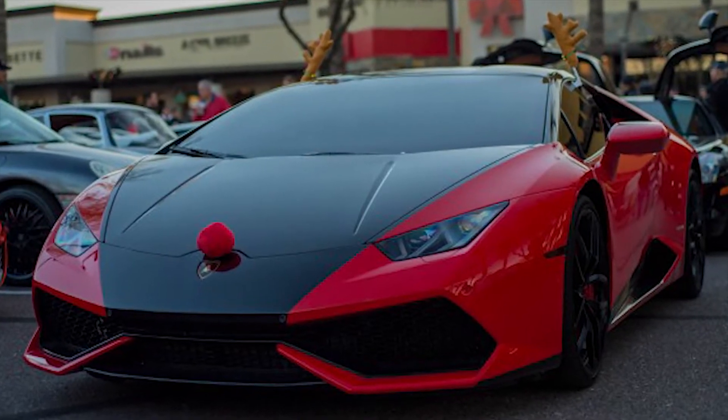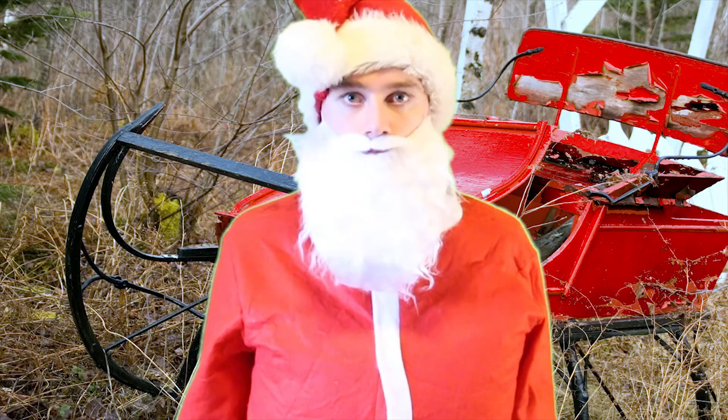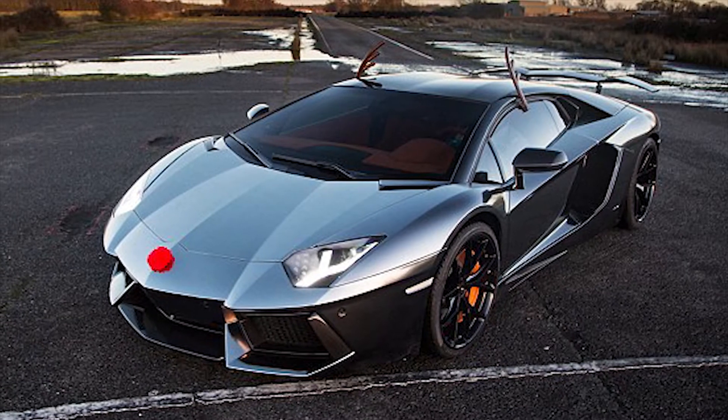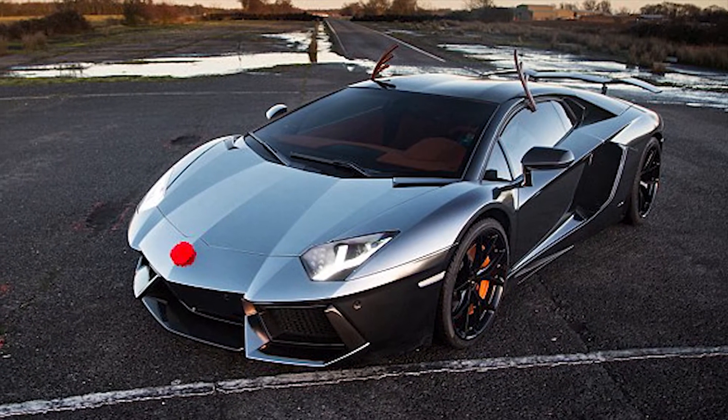This car owner not only decided to stick antlers and a red nose onto his car, which happens to be a Lamborghini Huracan, but he also went that extra mile and wrapped some of the parts of the car in a satin black look, which really compliments the red. This car would be the ideal gift to Santa if his sleigh broke down and he needed help delivering all the gifts across the world. It's really nice to see exotic car owners get in the spirit of the holiday season by decorating their cars. If you know of any other exotic cars that are feeling quite festive this holiday season, describe them in the comments below.